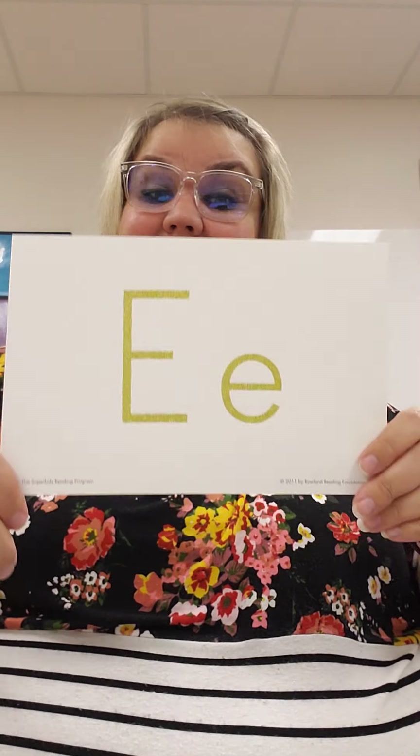I hope you enjoyed singing those E songs. And remember, E says E and E says Eh. Great job!